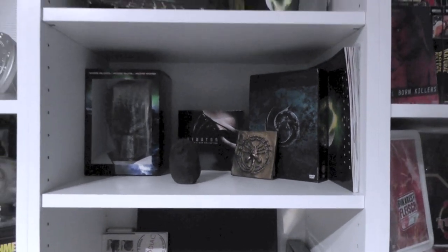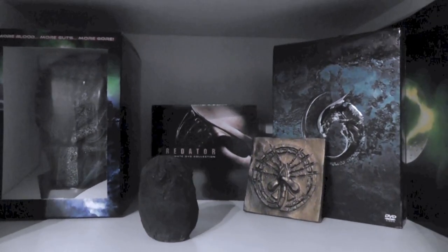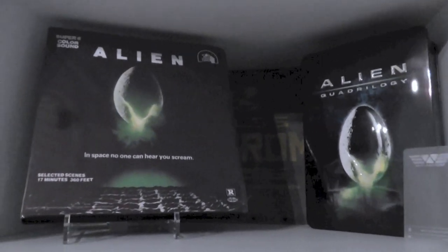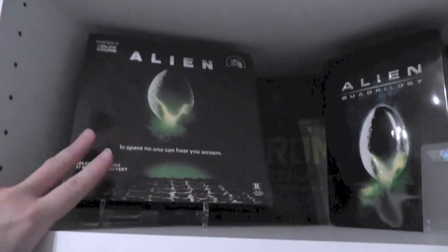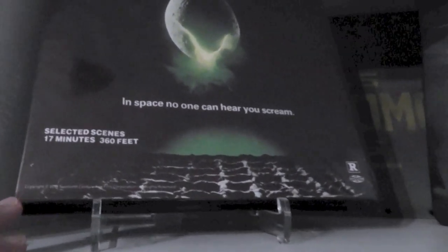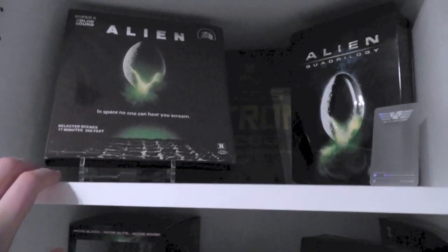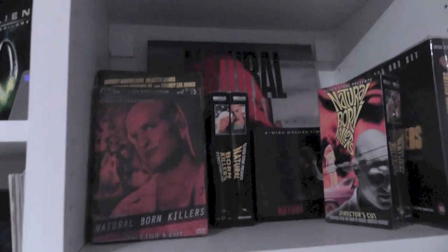Then we have some Predator and Alien stuff — just decided to display it in a way that I felt looked appealing to the eye. There's not a lot of thought as to where the stuff is placed. We've also got some more Alien stuff, and as you can tell I decided that if it's Alien, it just goes in there. This is a Super 8 copy of the film — well, it's actually just selected scenes, 17 minutes worth, so it's a very abridged version basically.